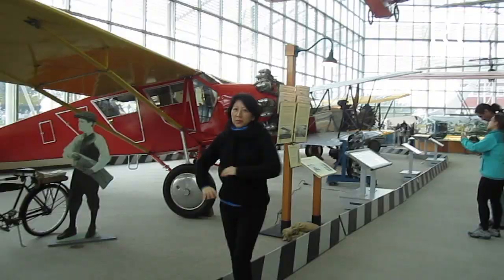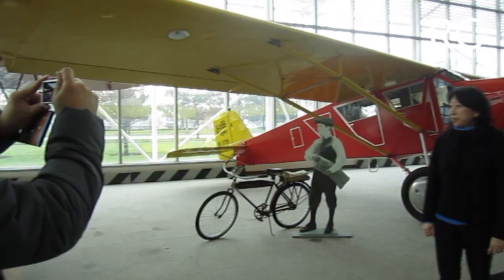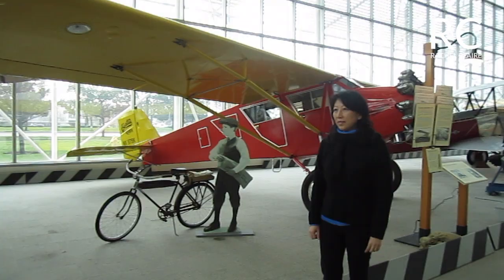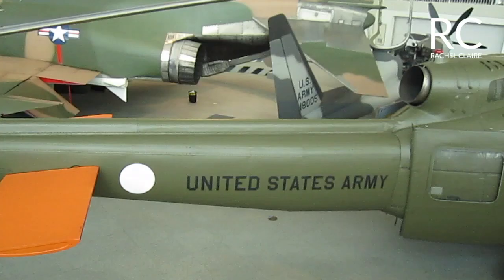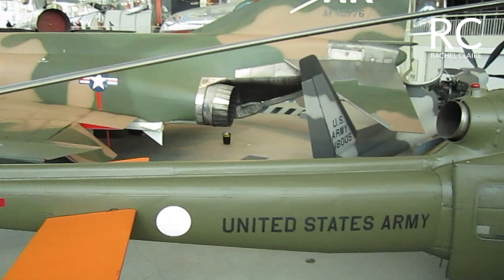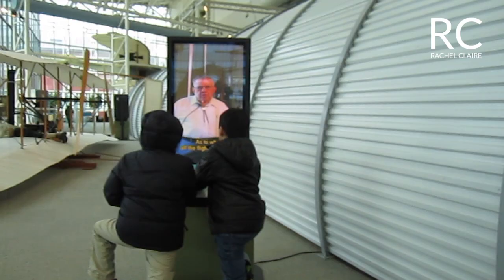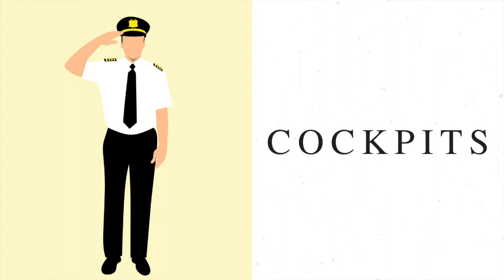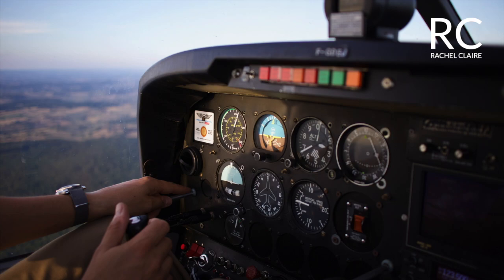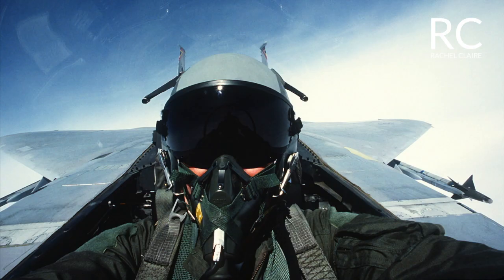If you want to, you can also take pictures in front of the wide variety of airplanes. There is one section here referred to as cockpits. In the cockpits, you may want to play with the available controls in the plane models to have a feel of what pilots would do.